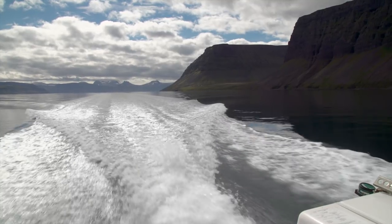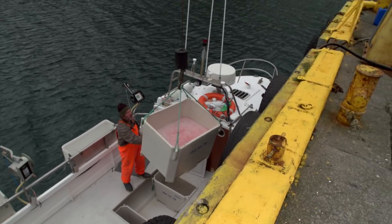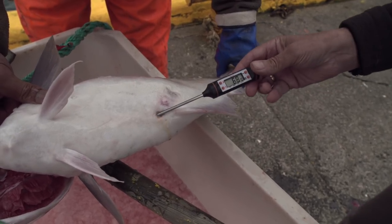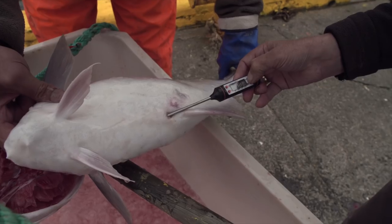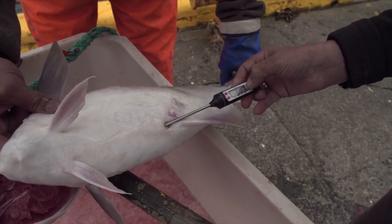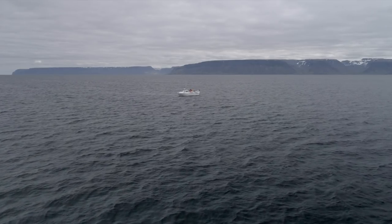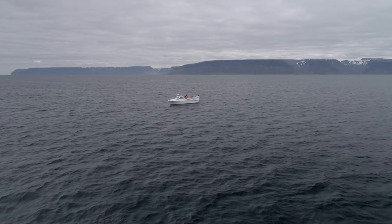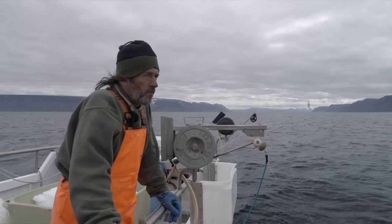The catches of the Nordic coastal fleet are highly sought after in demanding markets for their freshness, quality, low environmental impact, and the image that the coastal sector carries. Consumers are increasingly interested in knowing the story behind the food they eat, and a story that tells of a coastal fisherman fishing in the cold and clean Nordic waters on his small boat is one that can hardly be matched by any other food supplies.